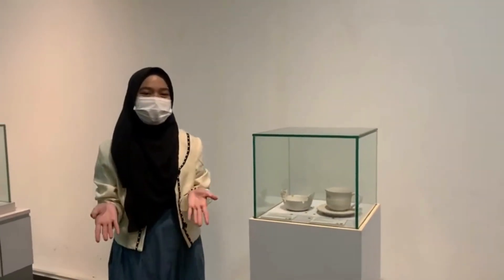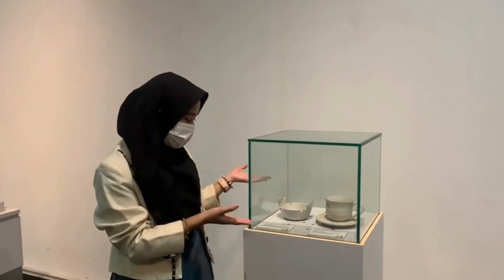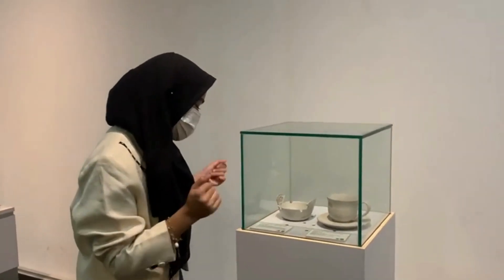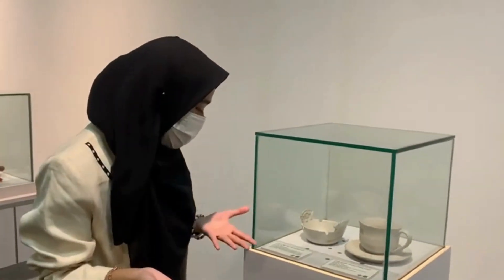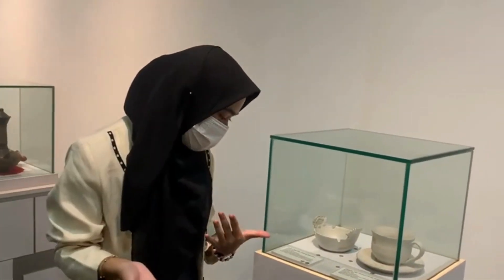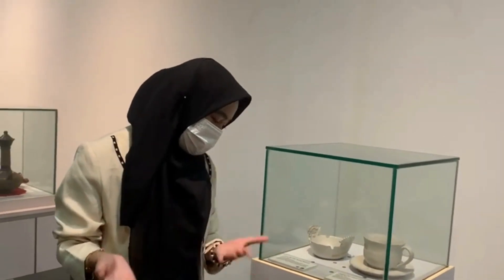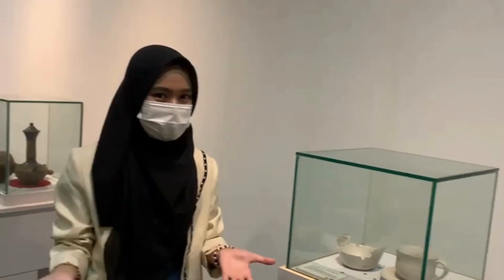Okay, I will explain the ceramic items here. This is an ashtray figurine of a human figure, made in Bali, 20th century modern. It depicts a human figure with braided hair, four standing pillars at the base, white color, and glazed finish.